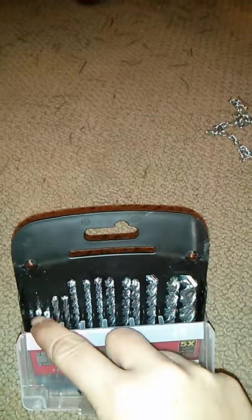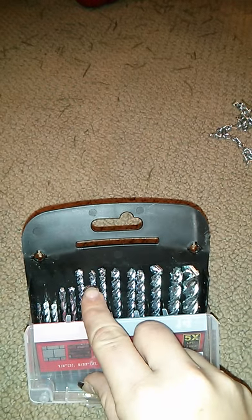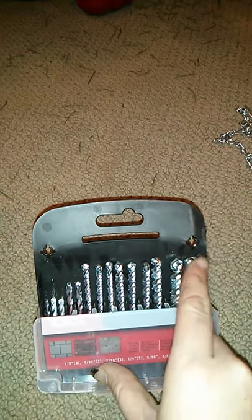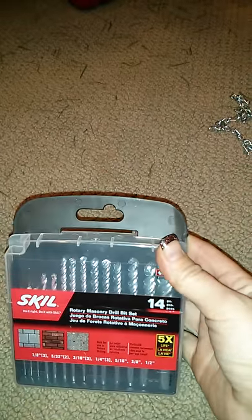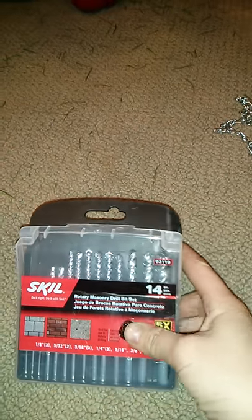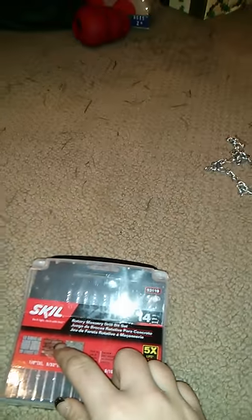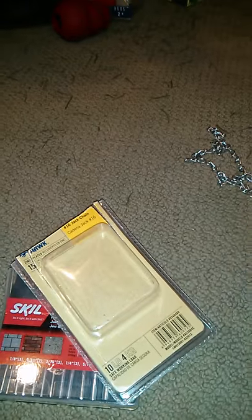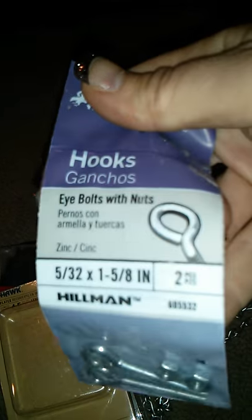The set has three of the smallest, two of the next size, three of the next size, three of another size, two of another size, and one majorly humongous one. So I thought that was a better deal, and if I ever need to drill into any kind of hard material, I can use this. Then I needed to buy some chain link — just a package of small chain link — and about three packages of eye hooks, but I only needed two, so I'm returning one.